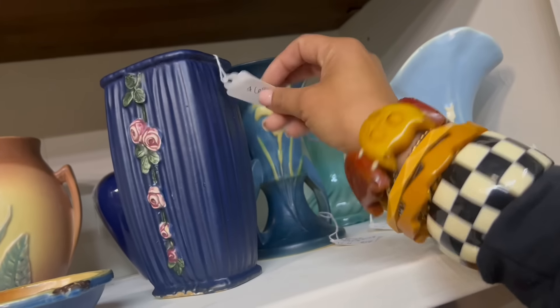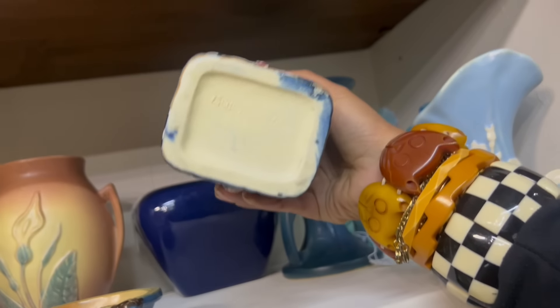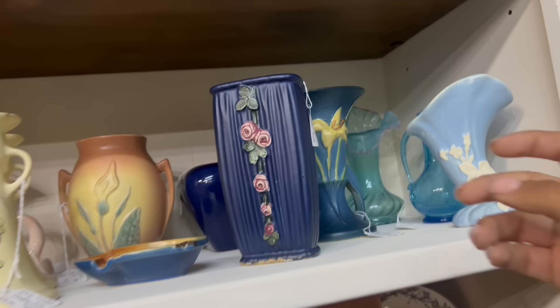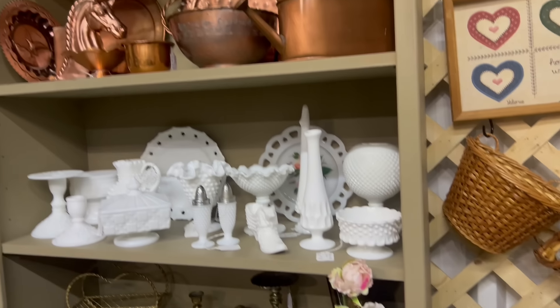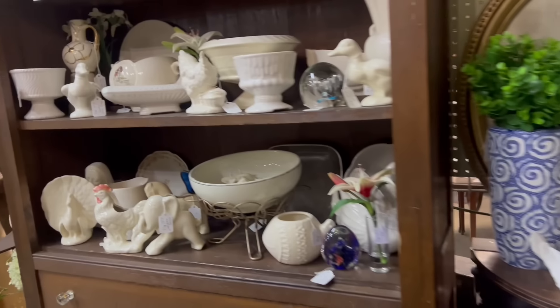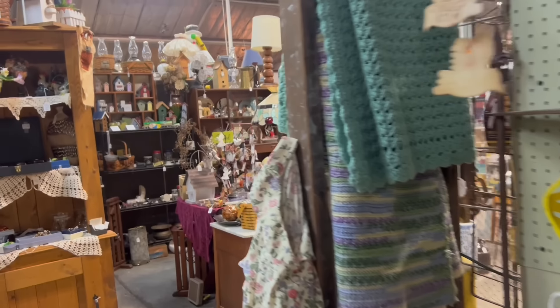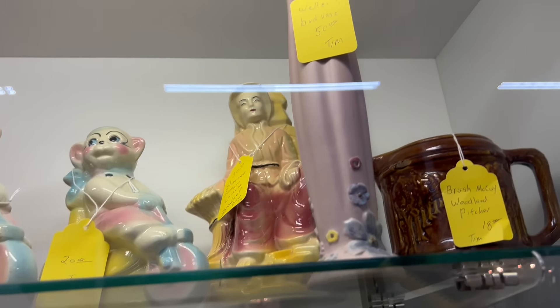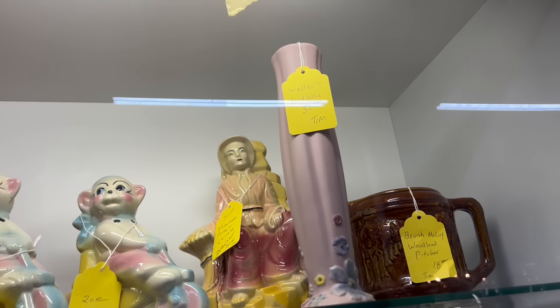That's a pretty one inside — Roseville, Weller — that's really nice, $68 on that. And more milk glass, lots of Fenton — doesn't surprise me. Looking for something that does surprise me. That's a really pretty face — unusual, $50 on that one. Well, I just didn't see it in there today, but that's all right. I'm going to get back in the car, continue to head west, and I'll see you guys at wherever I may end up next.